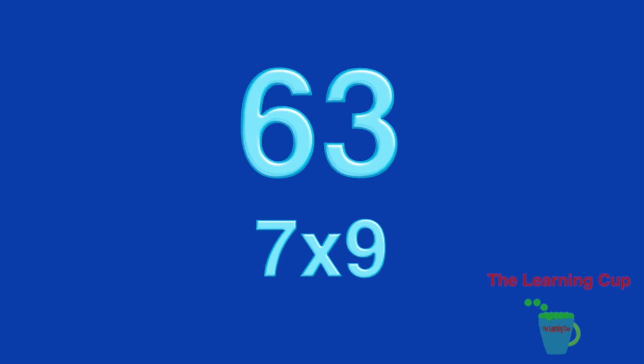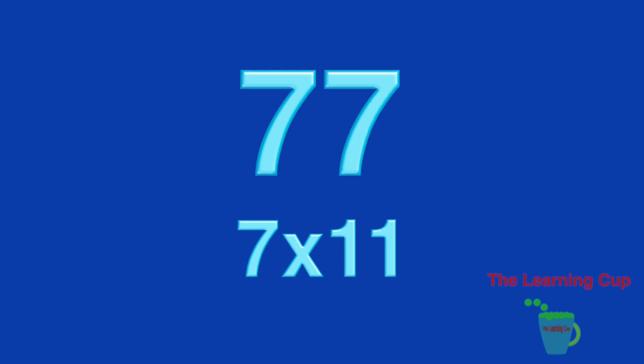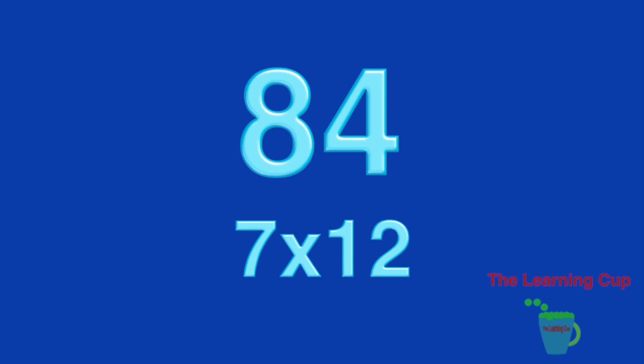7 x 9, 63. 7 x 10, 70. 7 x 11, 77. 7 x 12, 84.